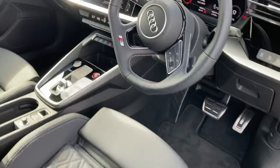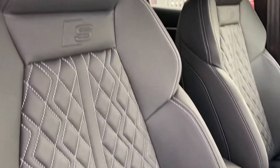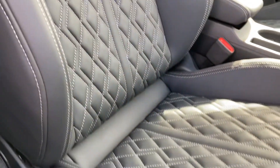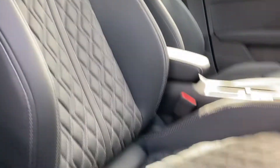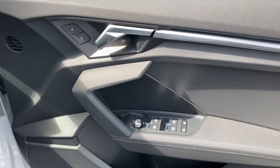Moving to the front, you've got that very stylish dashboard with a nice sleek design. You've got the front sport seats with the S line embossing. It does also come with the optional panoramic sunroof, which I'll get into more later on. You've got your S detailing on the door sill, adding a nice finish.